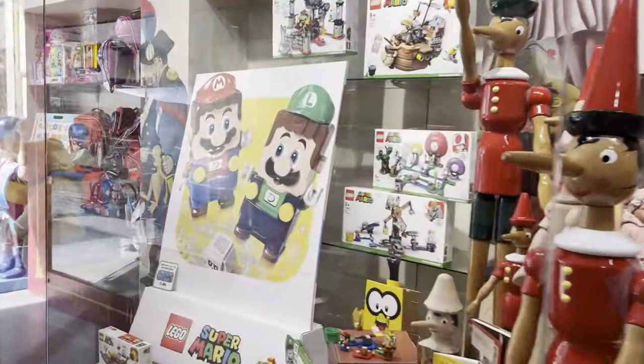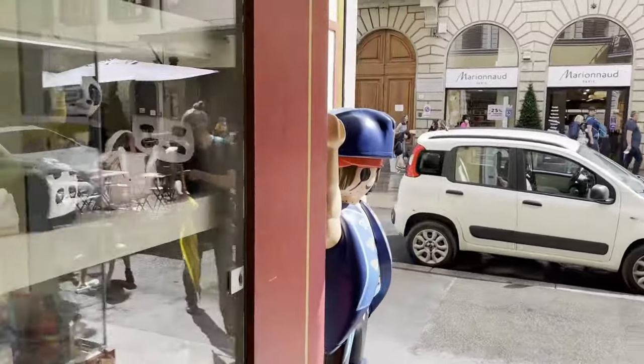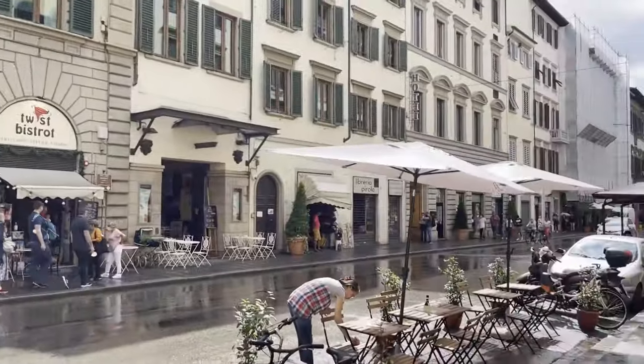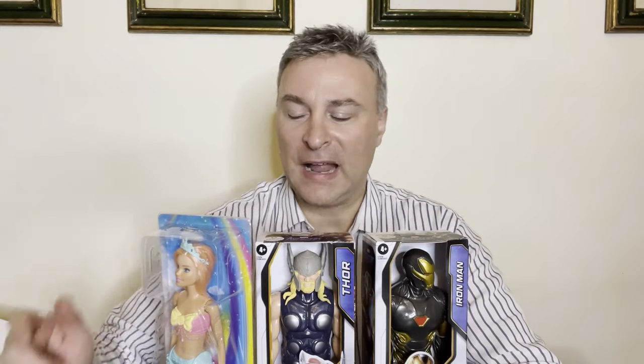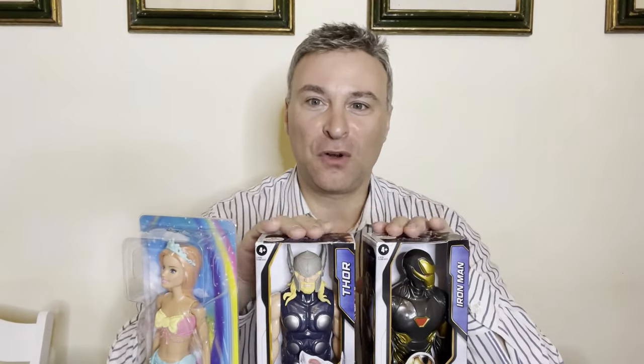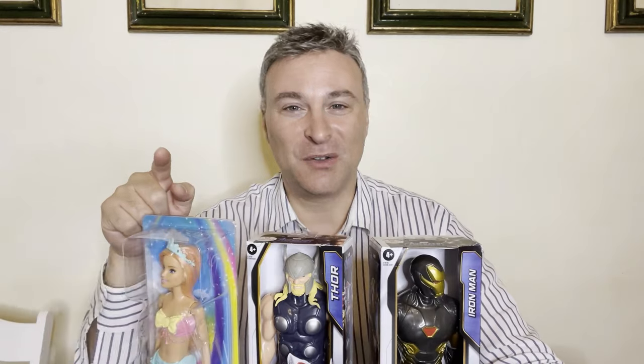And as we walk out the front entrance towards Via Cavour, if we turn right here it's about a four to five minute walk to the Duomo, the most popular piazza in Florence. Well guys, I hope you enjoyed the video and learned something about an Italian toy store. I can't wait until I get home tomorrow to give this to Sofia. And I got these two toys — Thor and Iron Man — one for my son and one for my nephew Matteo. Hope you guys enjoyed it. Make sure you subscribe to the Barbudo Family Channel. We'll see you next time.